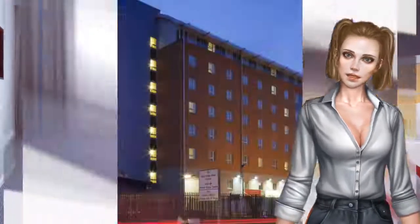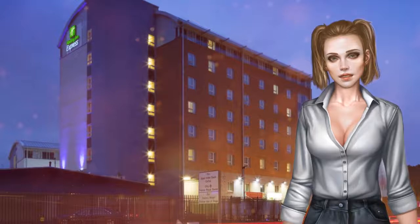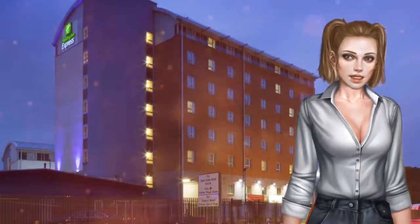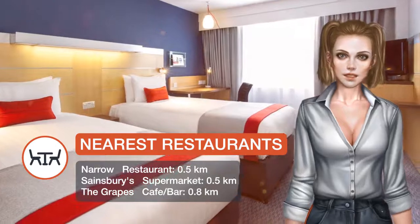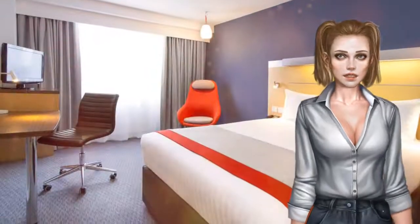Featuring spacious accommodations, the contemporary rooms have a TV, a modem point at the work desk, and tea and coffee-making facilities. The private bathrooms have a shower and a hairdryer. Accessible rooms are also available.